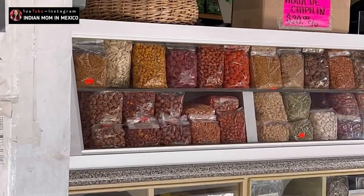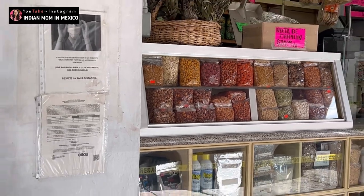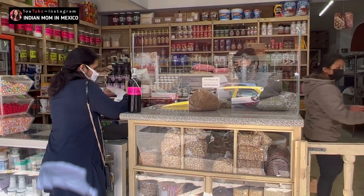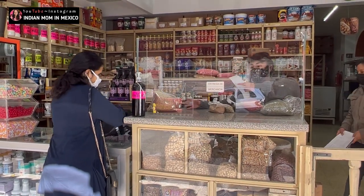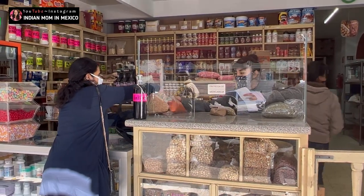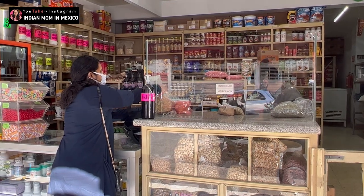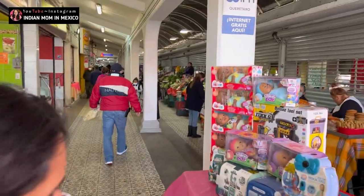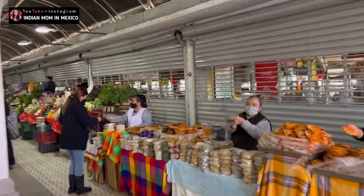There are a few things which you get here and you don't have to go to the Indian store to buy them. First you tell them the things that you need, then you pay on the left side, and on the extreme left is where you take the delivery. Here she finished packing and I'm taking it, and after this we went into the local market.